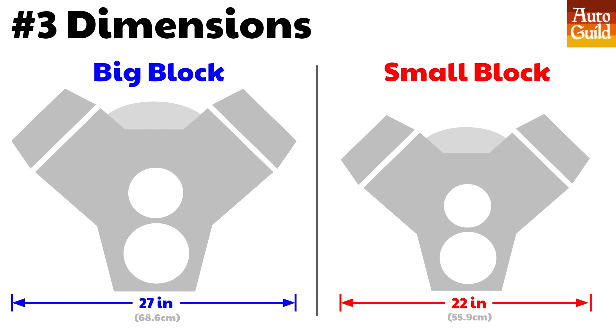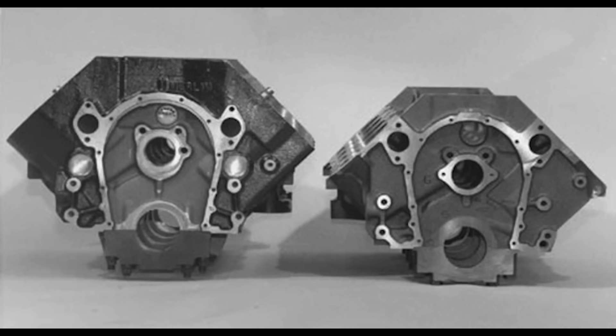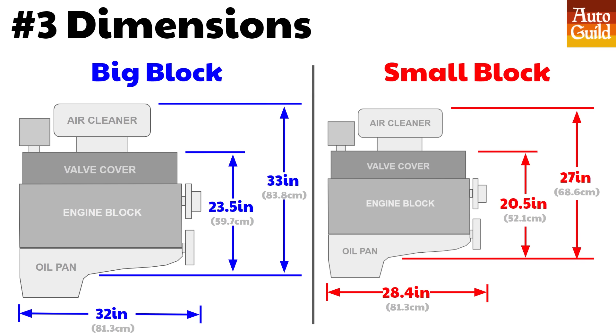Let's talk dimensions. Yes, the big block is physically bigger — it's five inches wider than the small block. These two images are to scale. The big block is also four to five inches taller depending on intake system, and also about three and a half inches longer depending on the accessories and pulley system on the front.